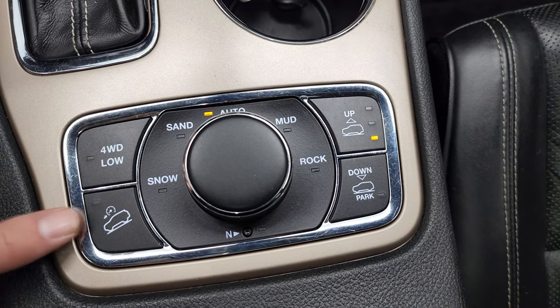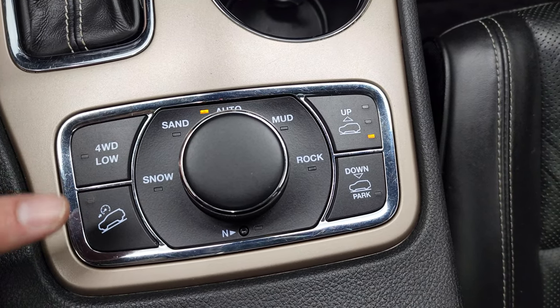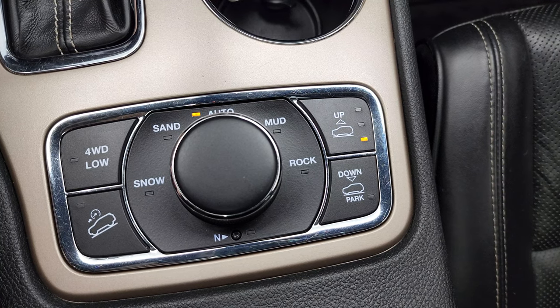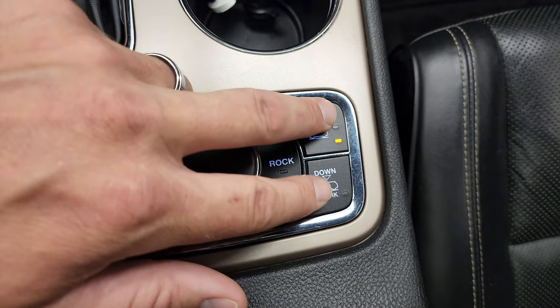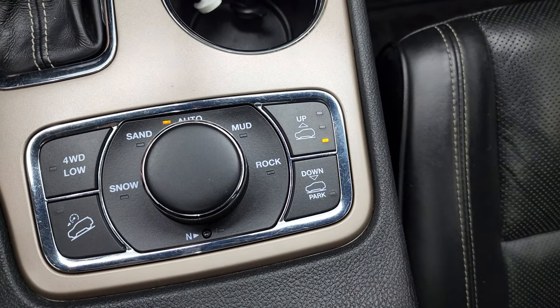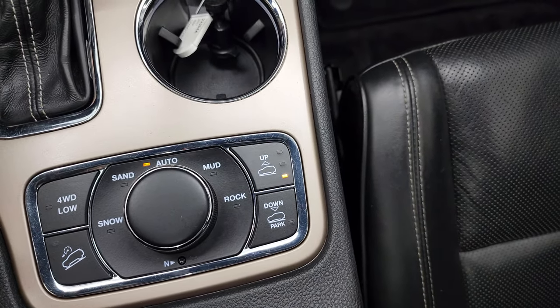Here is the QuadraTrack 2 and QuadraLift system. You get four-wheel drive low, downhill assist, and select terrain with snow, sand, mud, and rock modes. There is also a neutral setting for flat towing, and you can raise or lower the height of the vehicle with those buttons right there.